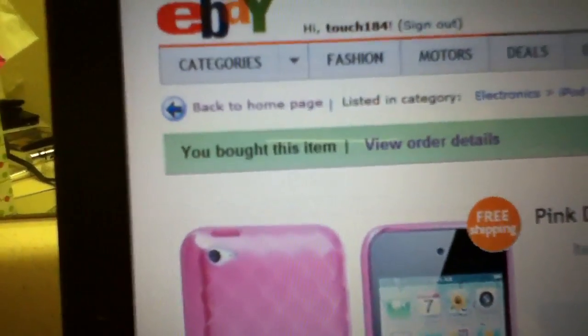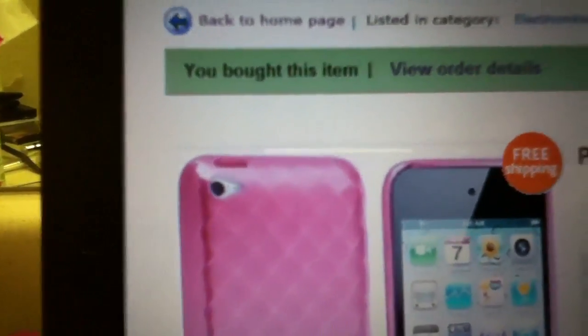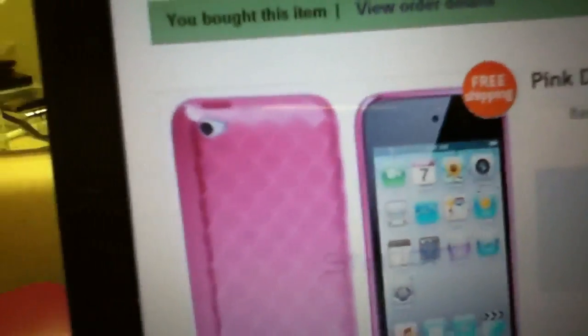It was only $2.99. I don't know if you guys can see that, but the little diamonds on it — it's called Pink Diamond. It's super cute. And at the top there's a green line, and it says you bought this item, your order details, which I'm not going to show you because it shows my address, my full address and stuff, and I don't want you guys to know where I live.